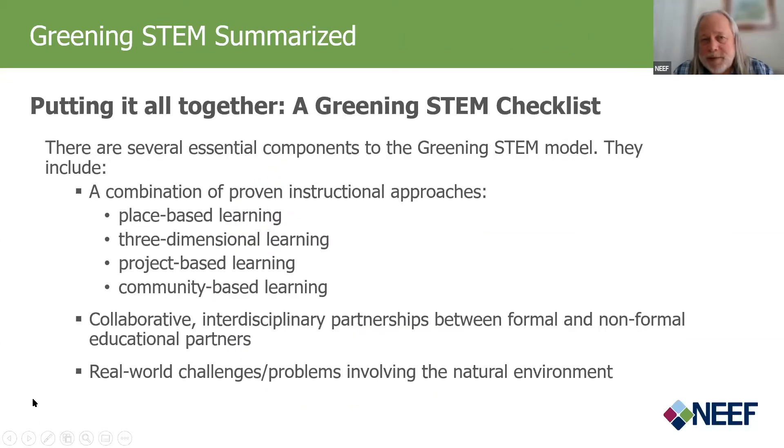Putting it all together, a Greening STEM checklist would include the four proven instructional strategies: place-based learning, three-dimensional learning, project-based learning, and community-based learning. It also includes collaborative, interdisciplinary partnerships between formal and non-formal educational partners, what will hopefully grow into a long-term sustainable relationship — maybe even a STEM ecosystem — and the real-world challenges and problems involving the natural environment that we see in the news each day.